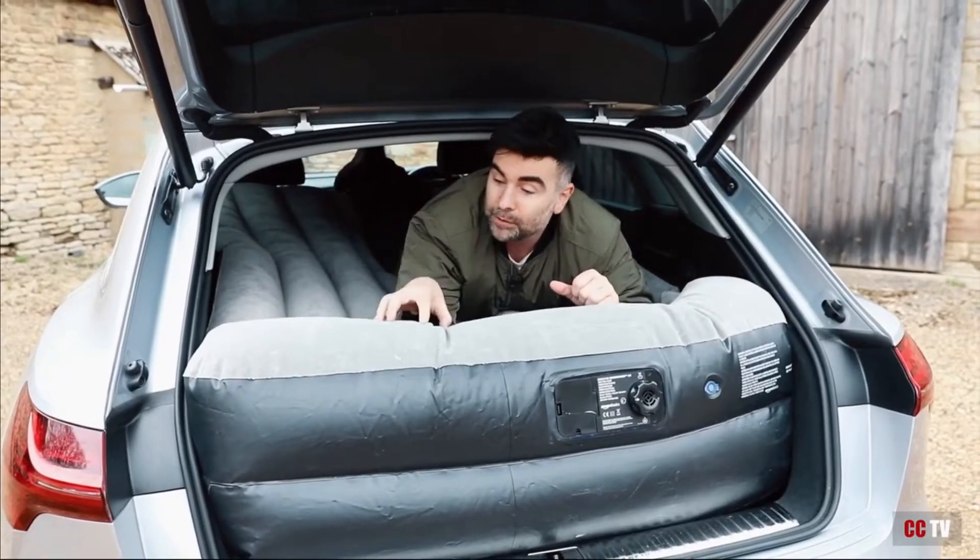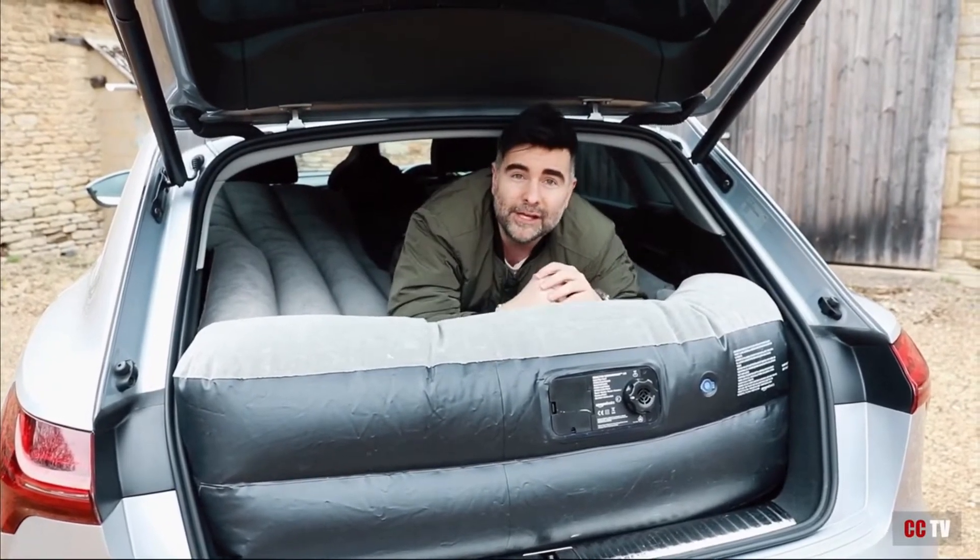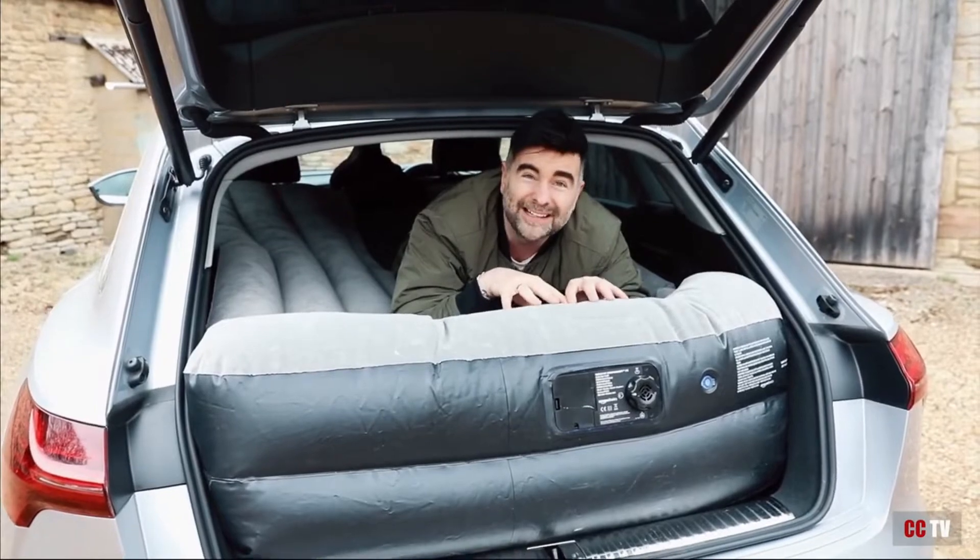You can fit a blow-up airbed in the back of an Audi e-tron. And do you know what? It is surprisingly comfy too.